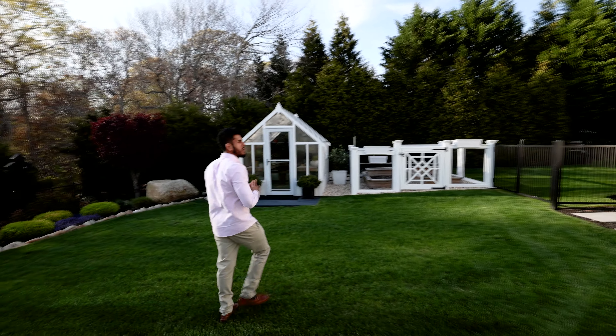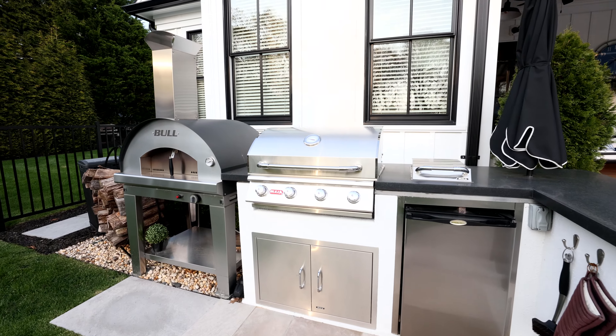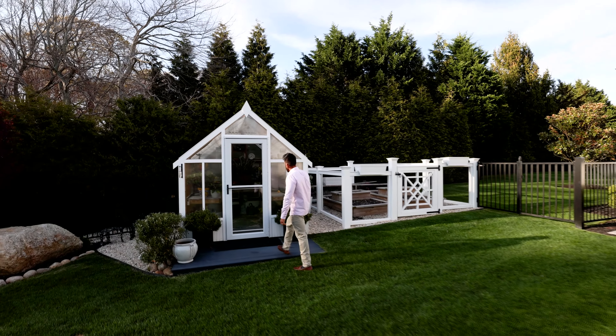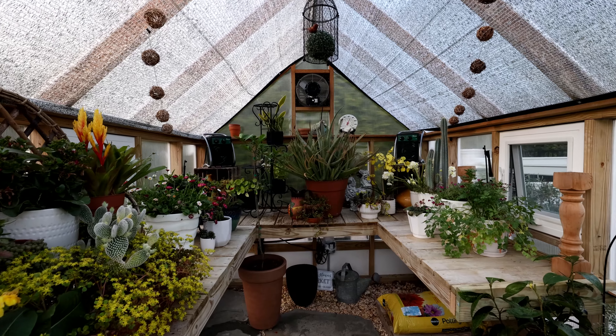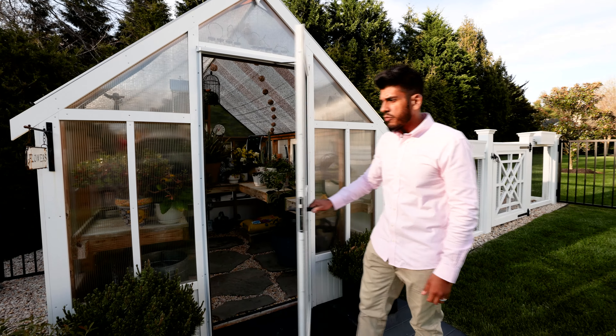We've got this outdoor kitchen with a fridge, pizza oven, and barbecue. This greenhouse is heated — it's got water, it's got electric — so if you're into gardening, this is a great space you can enjoy year round. We've even got a fan for some air movement.